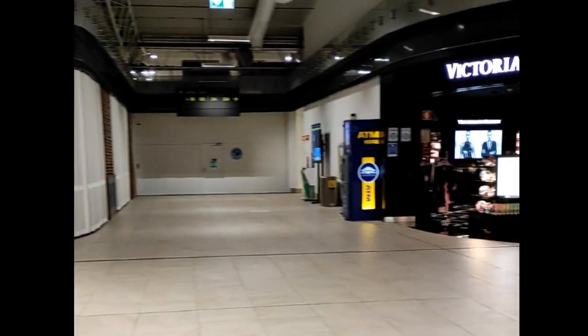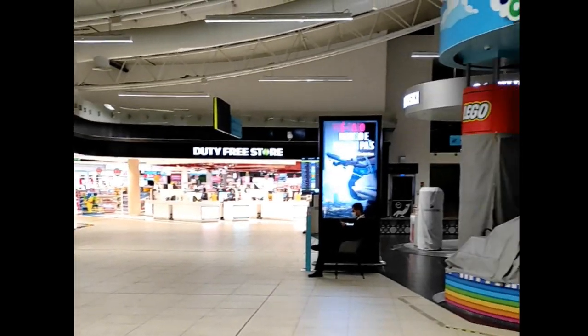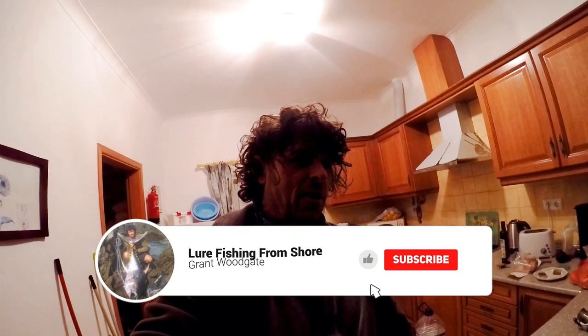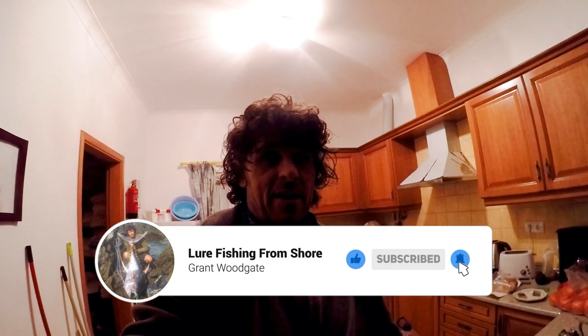I've never seen Faro Airport so quiet as this. It's essential travel only at the moment, so I'm over to visit my mum and fortunately fishing opens up tomorrow. I'm over here fishing in Portugal. It's been three months since I was last fishing. Since I left, fishing has been locked down here which has been really tough on the people because fishing is a big way of life here.